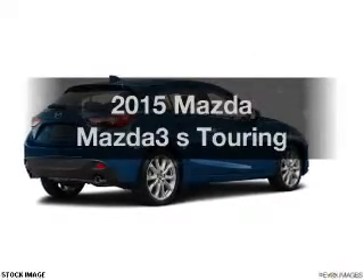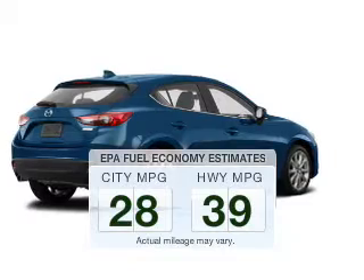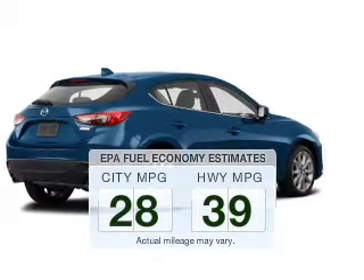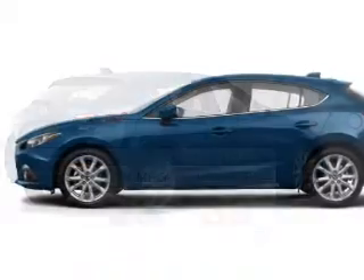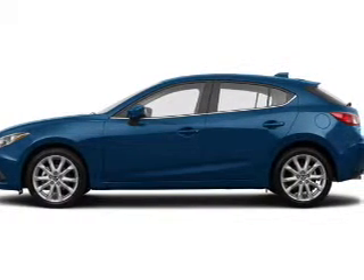Travel the roads in style and comfort in this great vehicle. In the city or on the highway, you'll spend less time at the pump with this fuel-efficient vehicle. The powertrain includes front-wheel drive with a reliable engine driven by an automatic transmission.